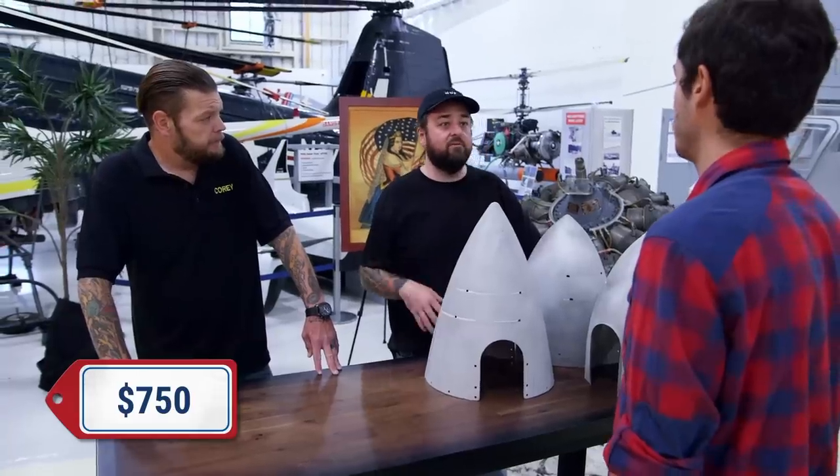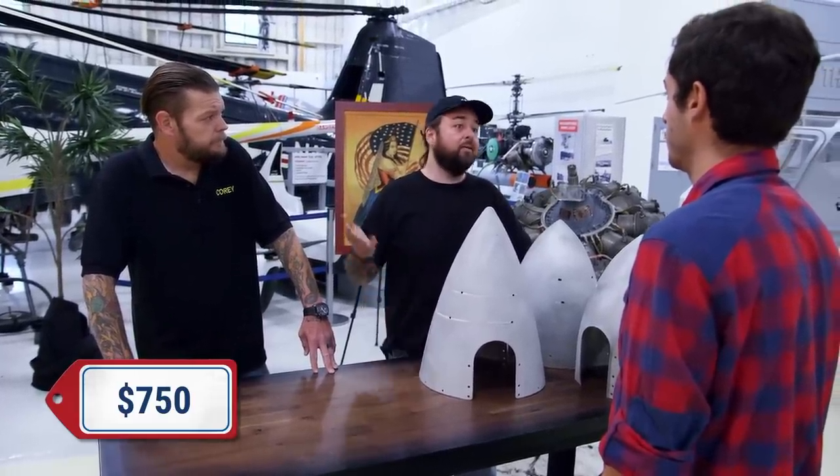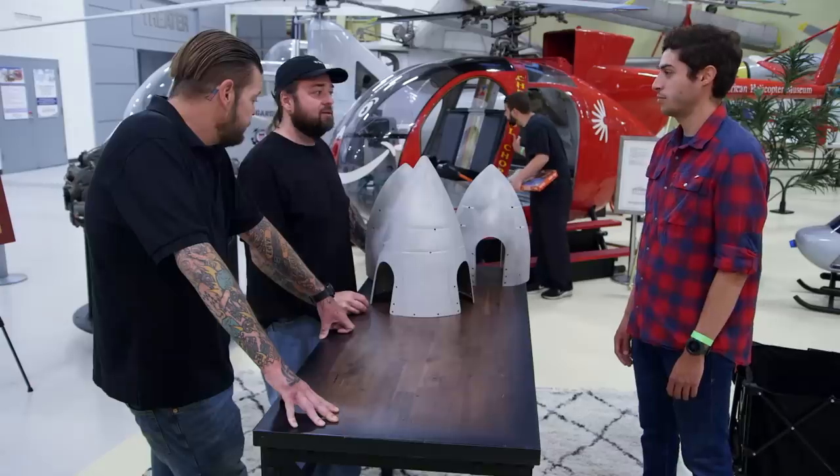So Luca is a friend of ours. He does some art for us and helps us modify things. He lives in the area, so we invited him down. He might have an idea on what we could do with these. I'm going to go grab them.